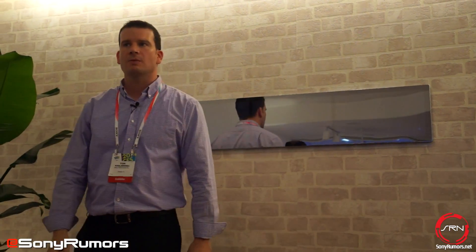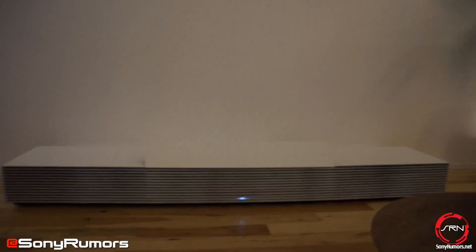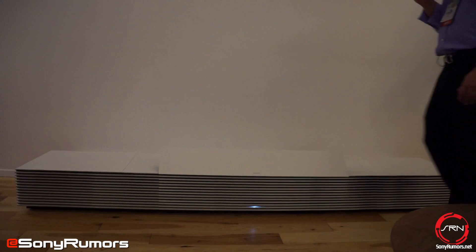We saved the best for last. Please step behind the couch. It's my pleasure to introduce the world's first ultra short throw 4K laser projector. In contrast to existing projectors and flat panels, we can place this projector in relatively close proximity to a wall that otherwise wasn't in use and cast an image up to 147 inches. But seeing is believing, so let's take a look.